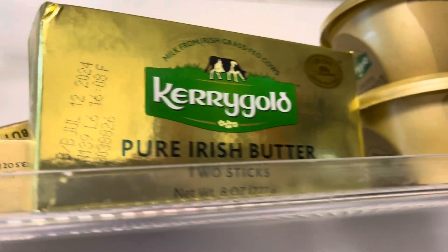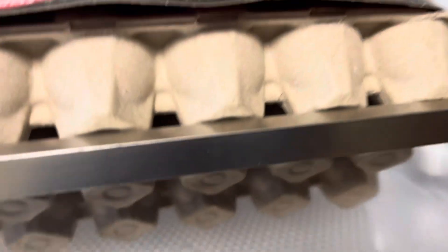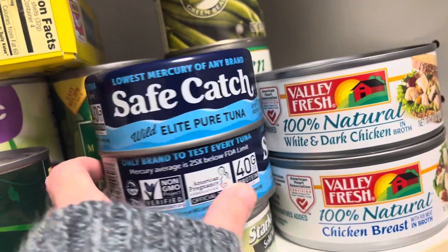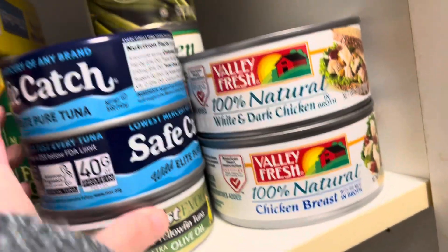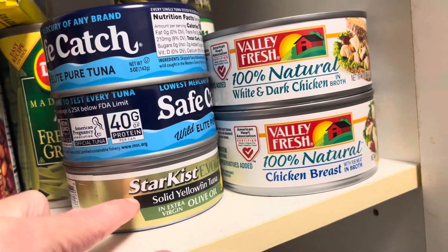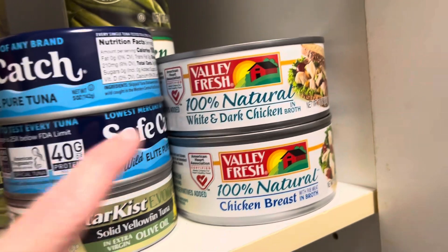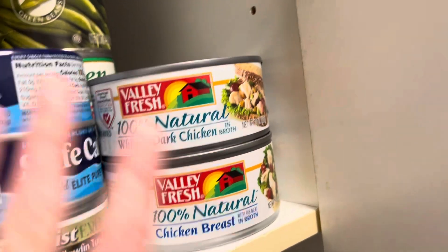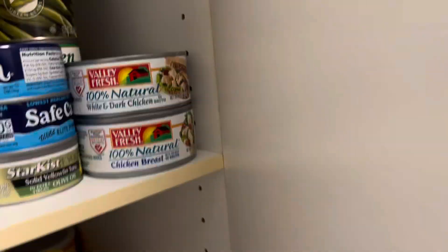We have some Carol Gold butter and some garlic butter in the back, some more eggs, and some more tuna — three kinds: the pure tuna, the one with olive oil, and the natural white and dark chicken, and some chicken right there.